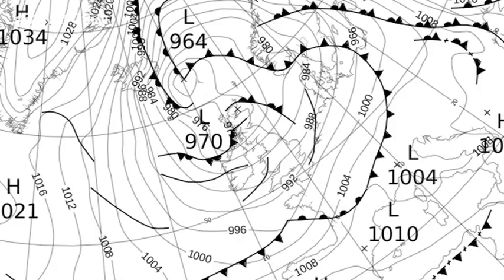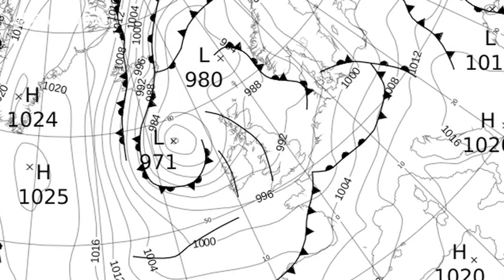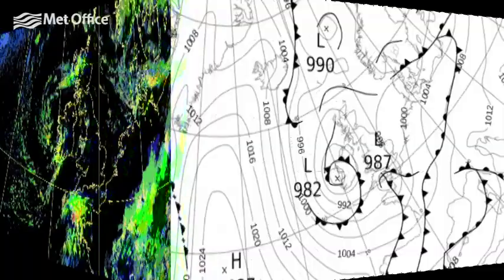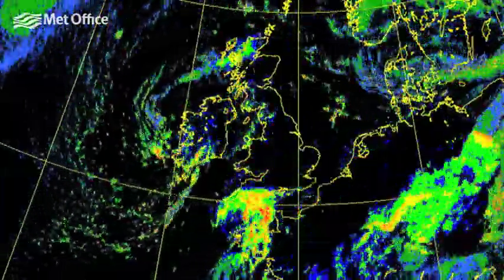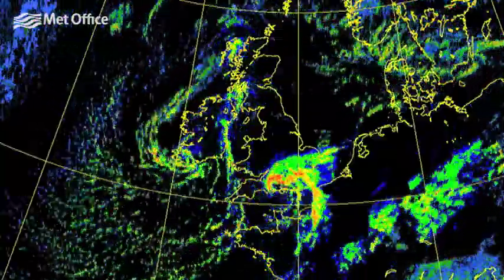The beginning of the month saw low-pressure systems, which brought an unsettled wet and windy start. Showers or longer spells of rain affected parts on the 4th, when a band of rain moved across southern England, causing some flooding.